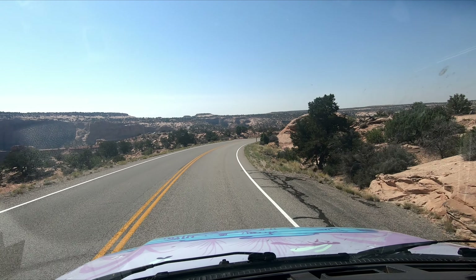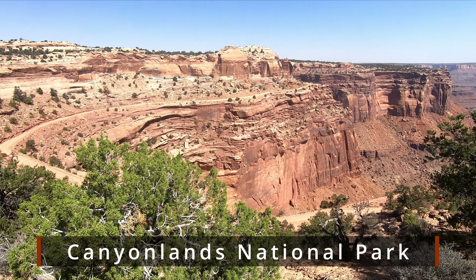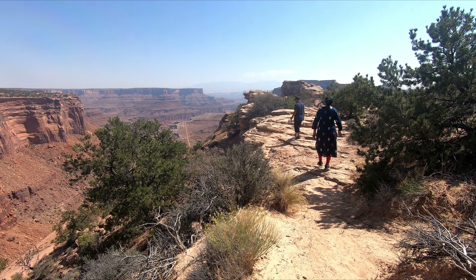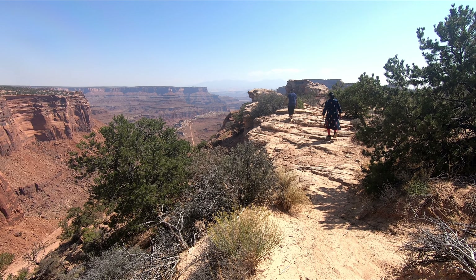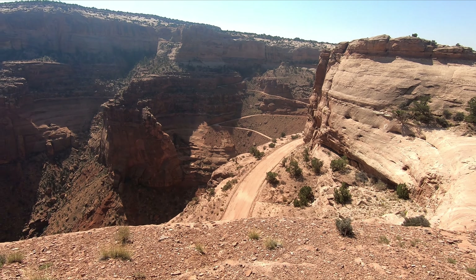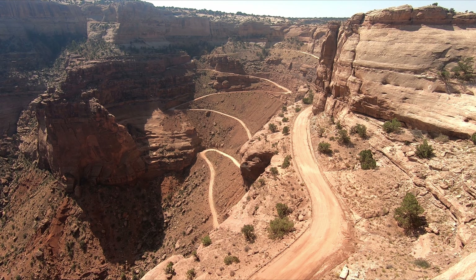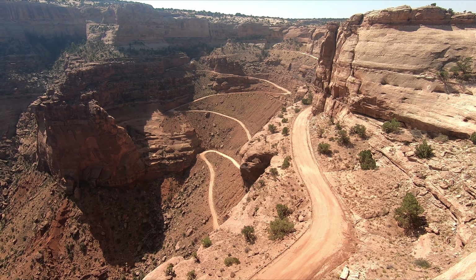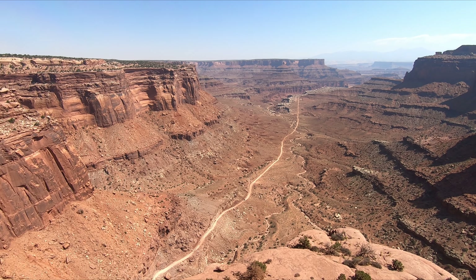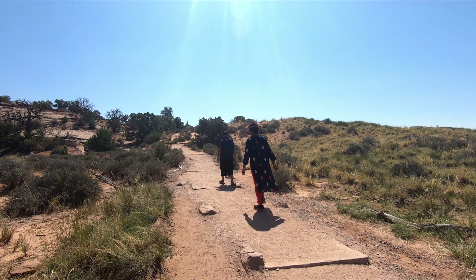Our next destination was Canyonlands National Park. This park is very big and is divided into three parts: Maze, Island in the Sky, and Needles. We only visited the Island in the Sky area. Our first stop was Schaefer Canyon Overlook — this is the red rock canyon with a top rim trail. The bottom requires a four-wheel drive. The most famous feature of Canyonlands is Mesa Arch.